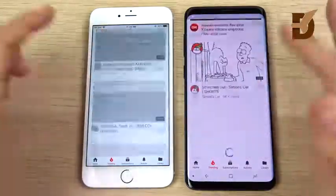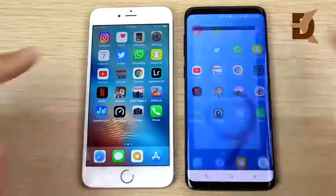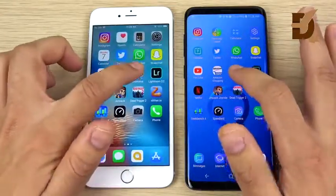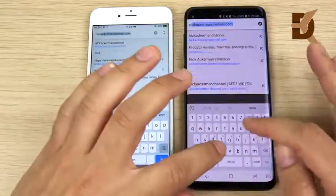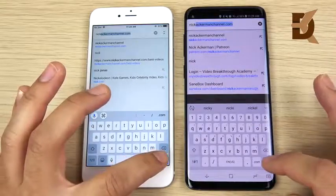It's about the same — fast scrolling versus smooth scrolling for Apple versus Samsung. Let's go into Amazon — Amazon is first on the right easily for the S9 Plus. Chrome — S9 Plus again. Let's go into my website NickAckerman.com — I do have a blog over there — and let's hit go.